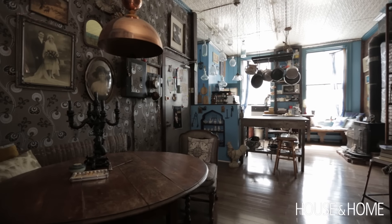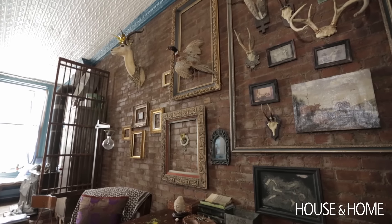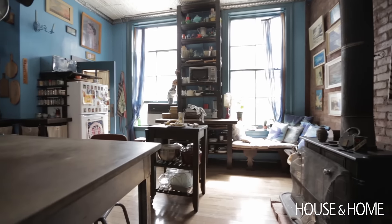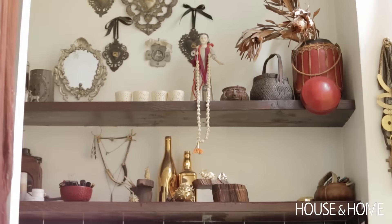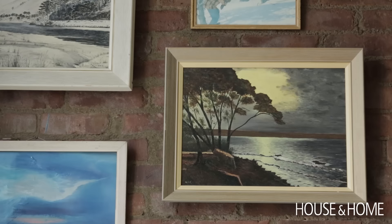This side of the apartment faces inside the buildings and this is definitely more the man cave. The kitchen is here so it kind of keeps it very vibrant in spite of the fact that it's kind of cave-like. Nothing too precious — neither of us are particularly dainty.